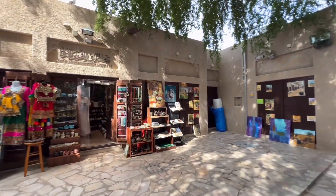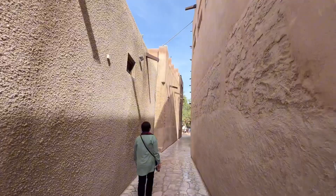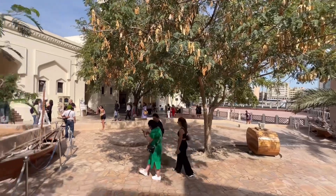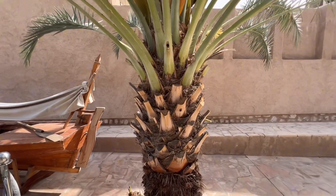Even if you're just strolling around the area without going inside restaurants or art galleries, the Al-Fahidi Historical Neighborhood is indeed a picturesque place with its charming architecture, narrow lanes, and traditional wind tower designs. The area offers a plethora of photo opportunities from various angles and corners.